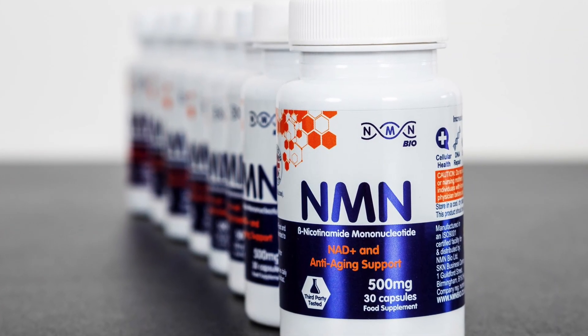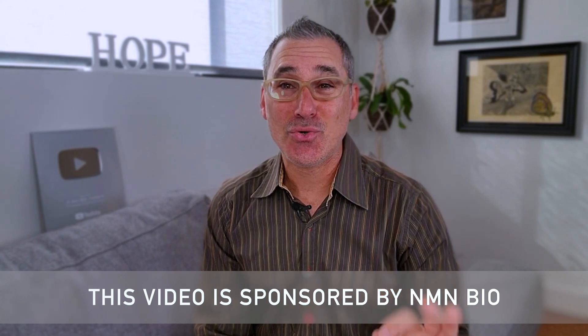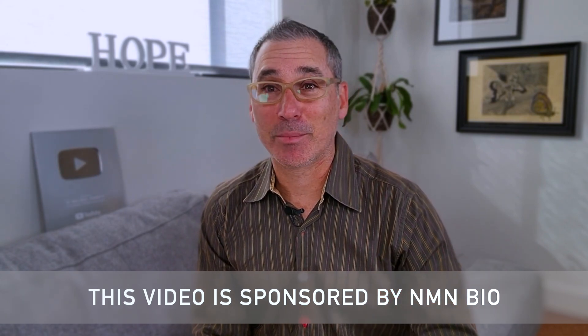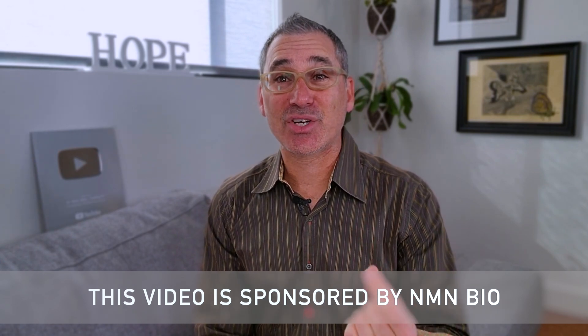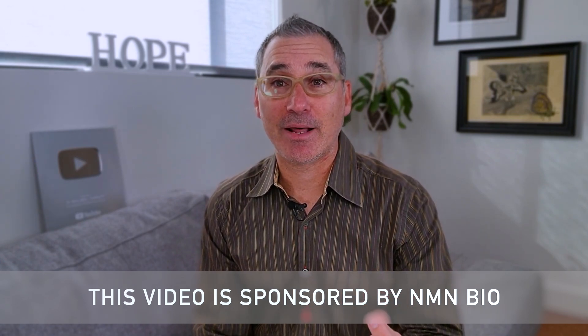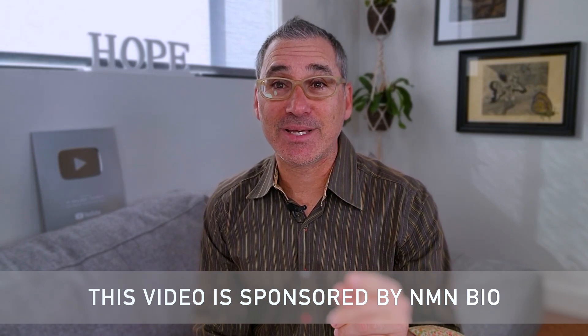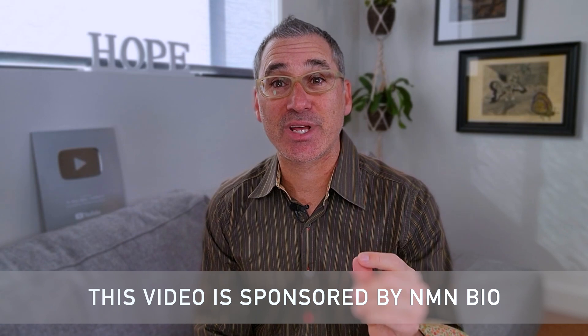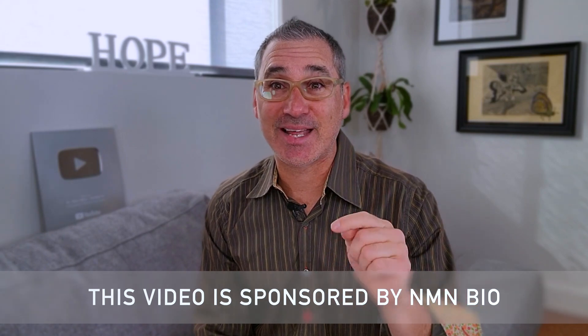NMN is a vitamin B3 derivative which has gained a lot of popularity and use over the last several years. NMN Bio is a UK-based supplement company that approached me about sponsoring this video to help educate all of my followers on NMN. So many of you have reached out asking for help to understand why NMN can be beneficial and what the best NMN product is, so we're going to dive into that today.